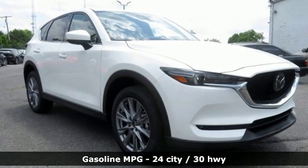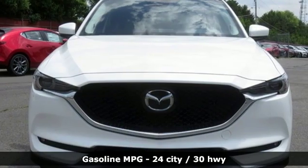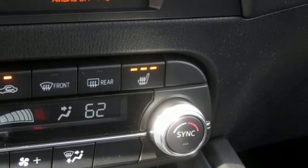It's well-equipped with the features you need: inline four-cylinder engine, front heated leather sport seats, streaming audio, and auto-dimming rearview mirror.